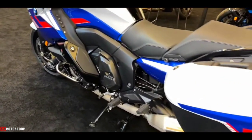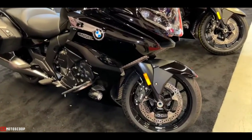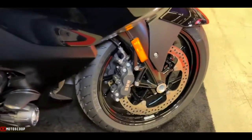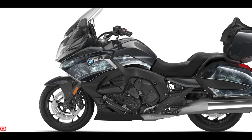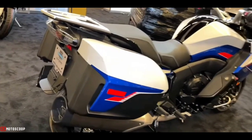Both cast aluminum rims run in a 17-inch diameter, backed up by a Z speed rating that places them in the top speed tier of tires. The hoops themselves run a 120/70 up front and a 190/55 out back, for nice fat contact patches where the rubber literally meets the road.